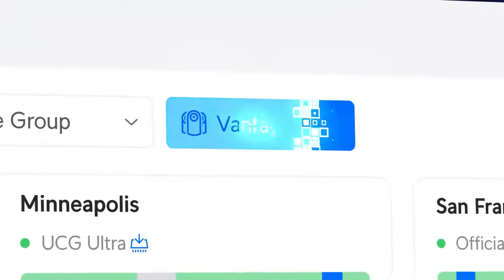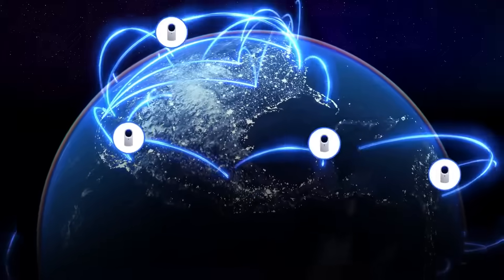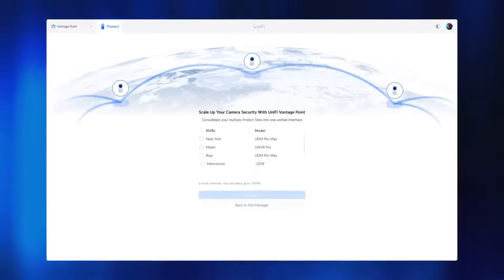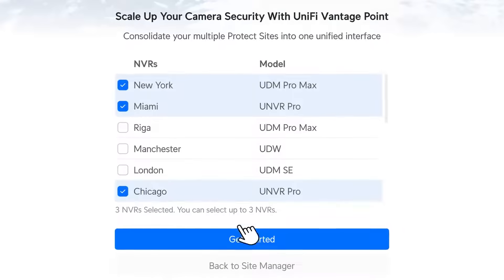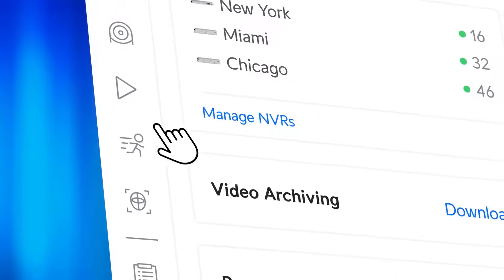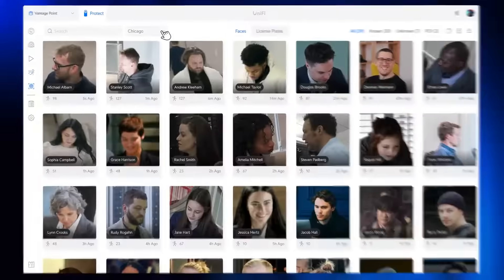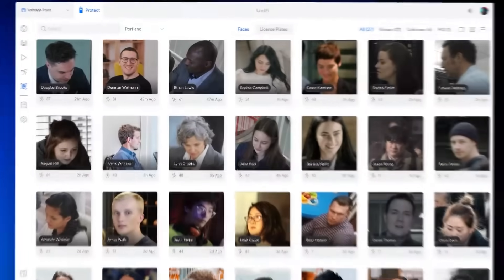We have introduced a new Site Manager feature called Vantage Point, which unleashes the scalability of the UniFi Protect application. With Vantage Point, multiple NVRs can be combined, independent of their physical location, to provide a consolidated management experience, completely license-free. Vantage Point is the first of many powerful features coming to Site Manager this year, designed to massively expand the scale of UniFi technology across multiple industries.